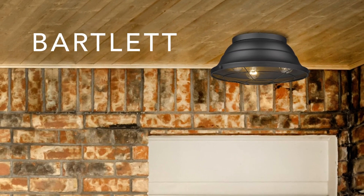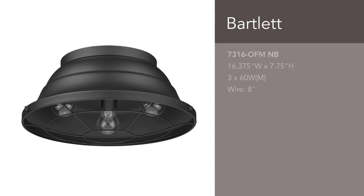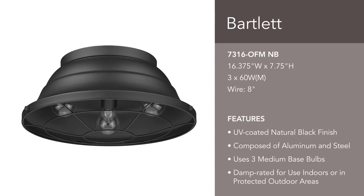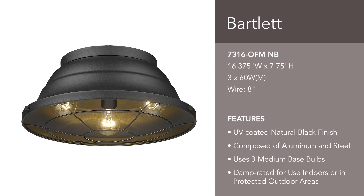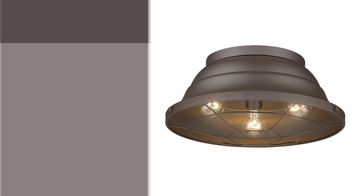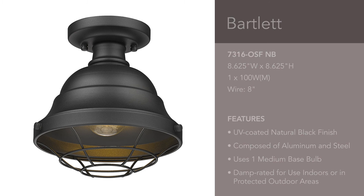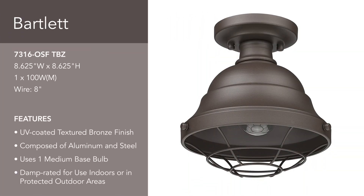Our Bartlett series has a vintage look that complements transitional and rustic exteriors. These outdoor fixtures have aluminum shades which are rust resistant. Choose between two finishes — natural black and textured bronze. Each finish has an extra UV coating that prevents fading. In addition to the flush mount, a semi-flush is also available. These damp-rated outdoor fixtures are perfect for a covered porch or patio.